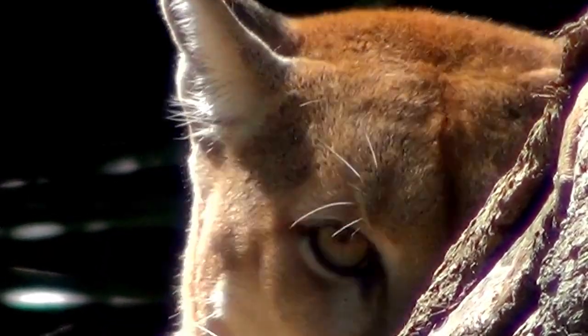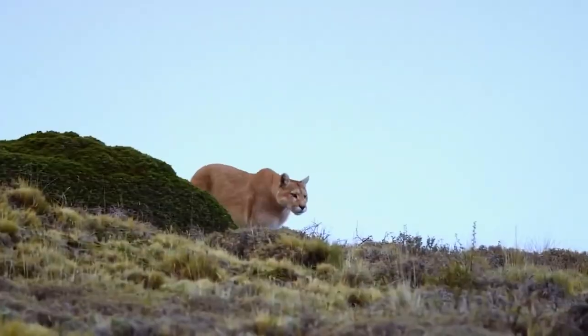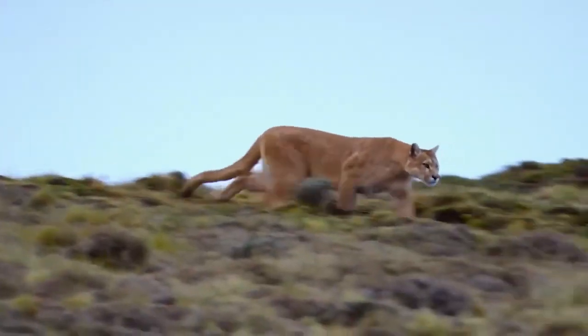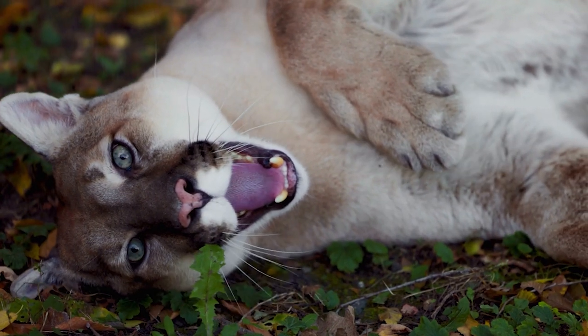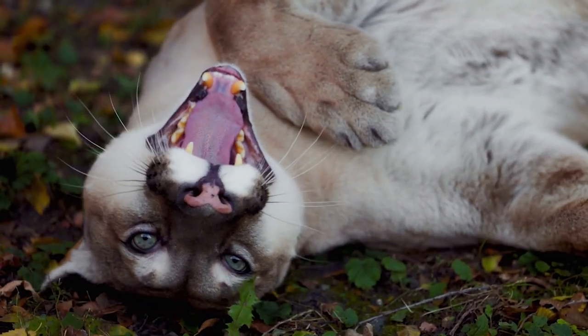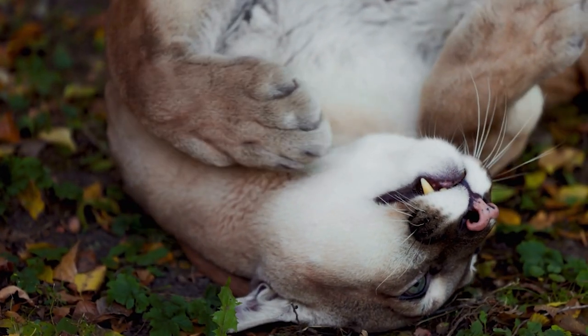Cougars have keen hearing, and their sharp eyesight can detect prey in the darkest conditions. Pumas can swim and have an average running speed of up to 30 miles per hour. The cougar is not classified as a true big cat because they lack the ability to roar. Instead, Pumas use their iconic scream to ward off other cougars. The trade-off? Pumas can purr.